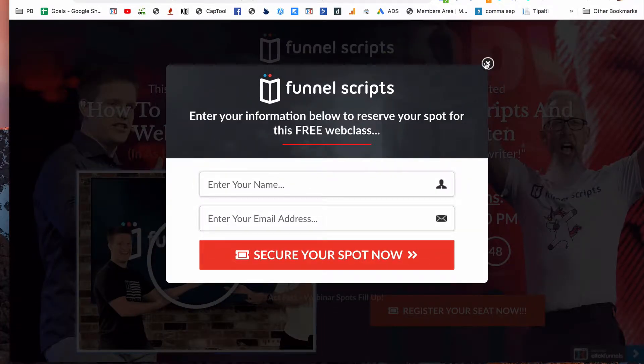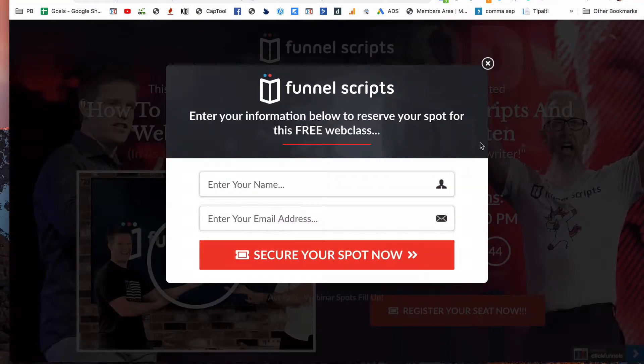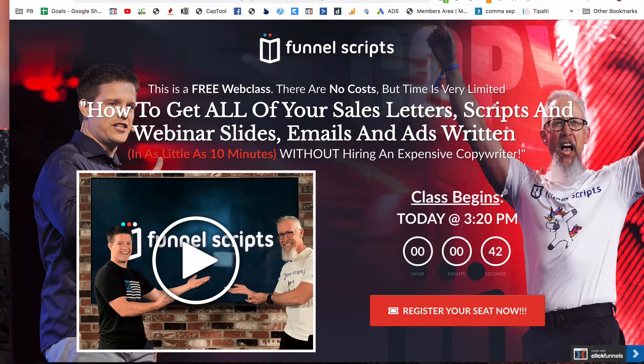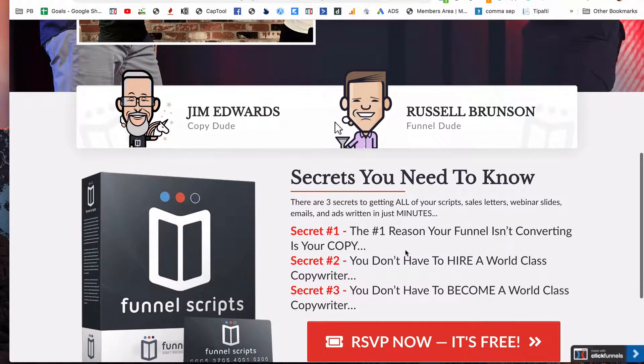You need to enter your name and email. You come here, simply click on this button, enter in your name and email, and that'll take you to the webinar. It's an amazing webinar, guys, if you're thinking about using Funnel Scripts in your business.